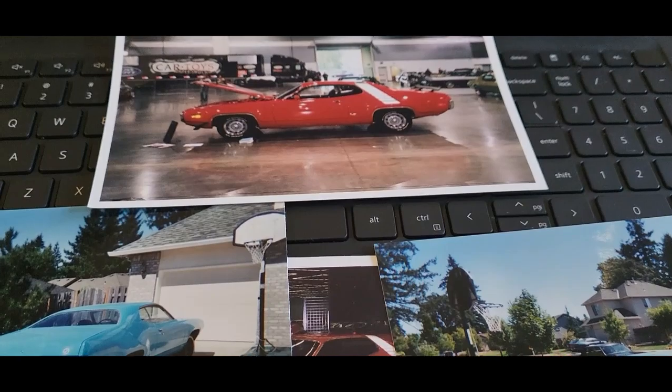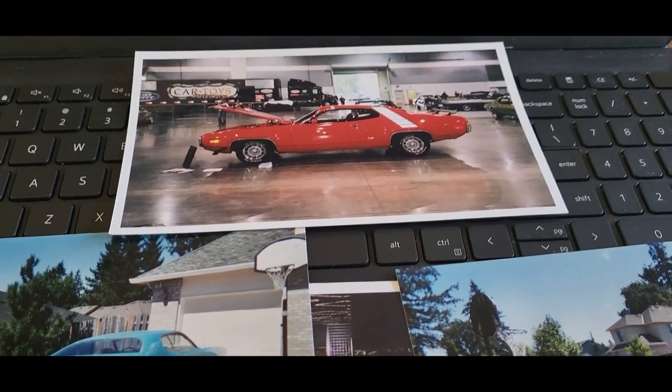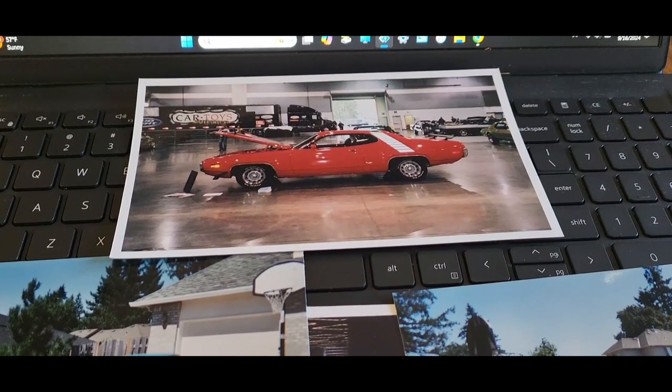So sit back, have a cup of coffee, and look at some Mopar history. We'll talk to you later — maybe even look at some trains next week.